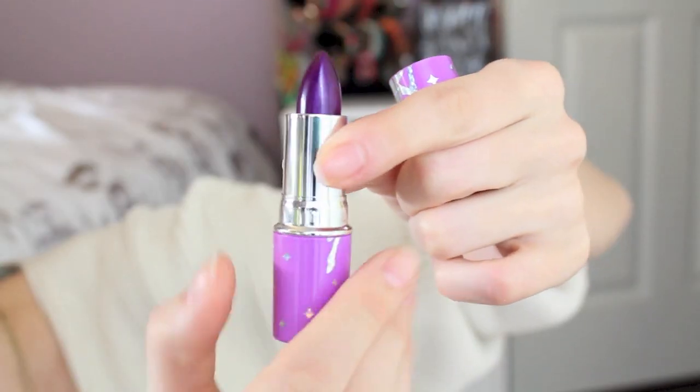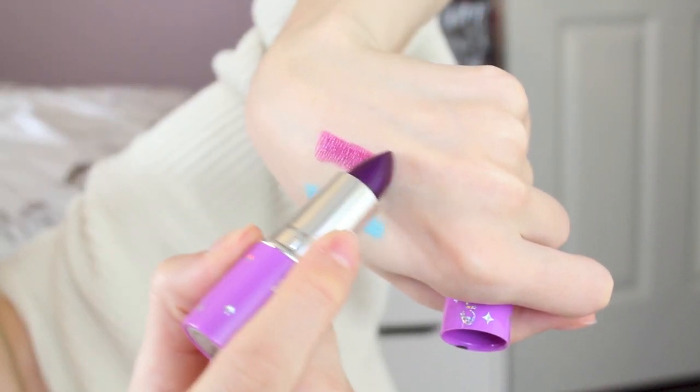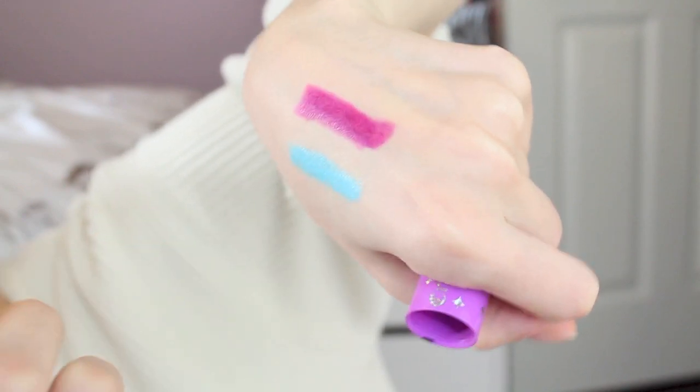The next color I got is called Poison Berry and it looks like a really dark purple. It kind of reminds me of Mac Rebel a little bit, but that one's a bit more red and this one's pretty much just straight-up purple. It is so pretty on.